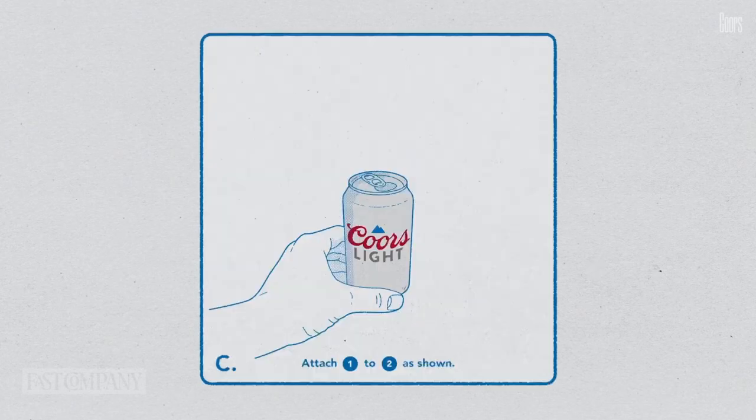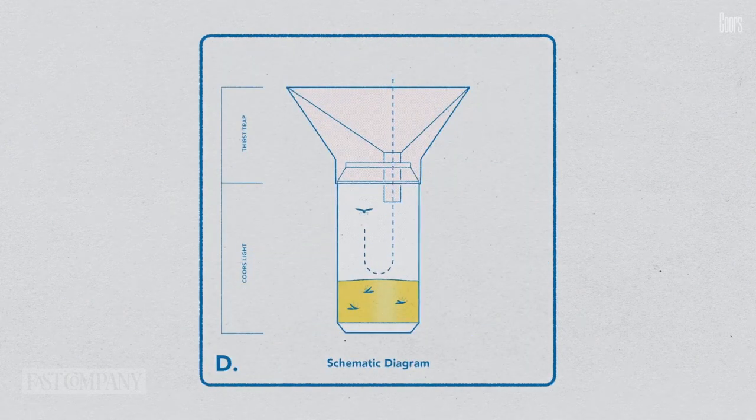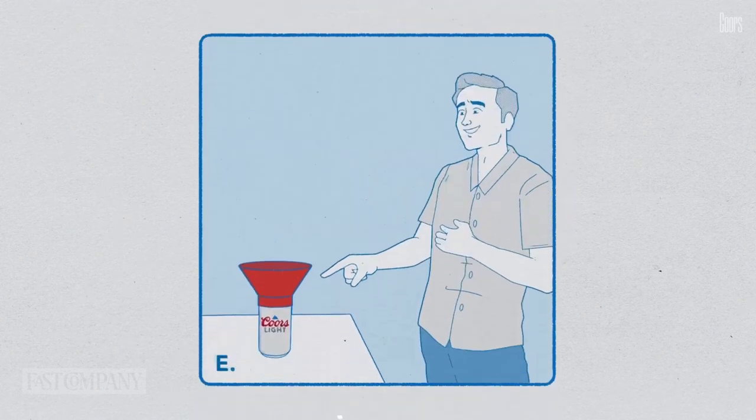It's called the Thirst Trap and it's a plastic funnel-looking contraption you attach to the top of a beer can. The idea is that you put it on an almost empty can, the little bit of beer inside attracts the mosquitoes, they fly inside to get some of that delicious beer, and then they are trapped — not biting you all over your skin and ruining a picnic and/or barbecue and/or your life.